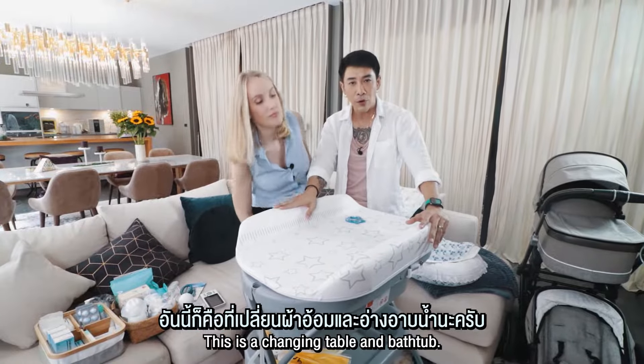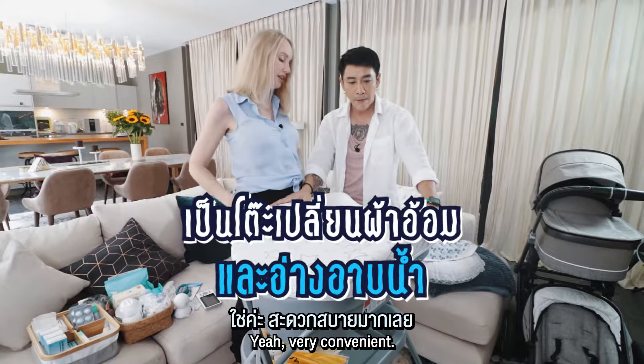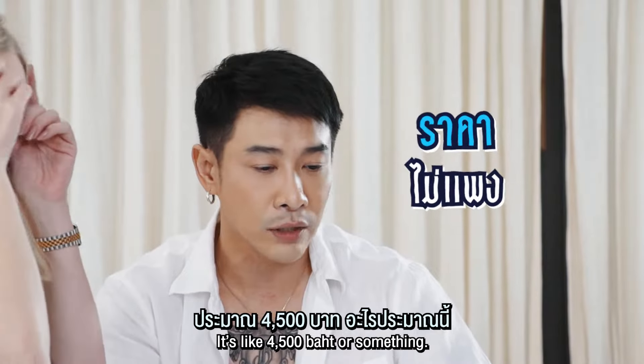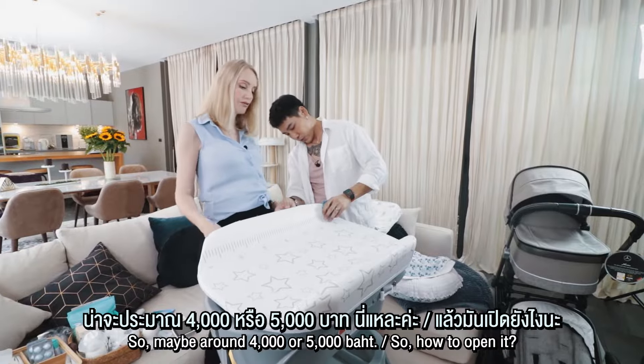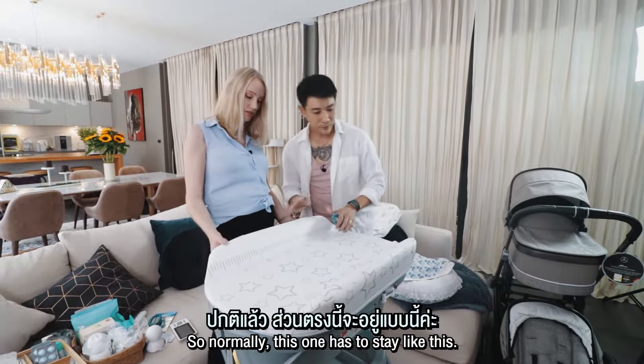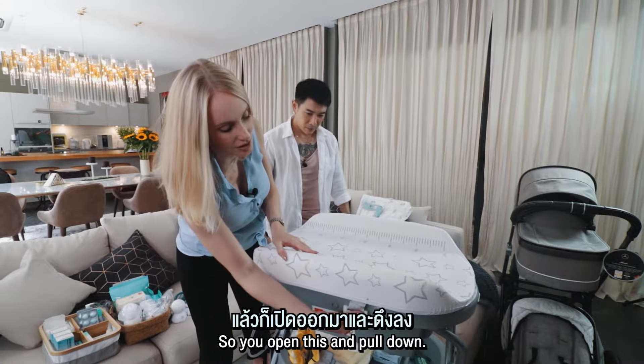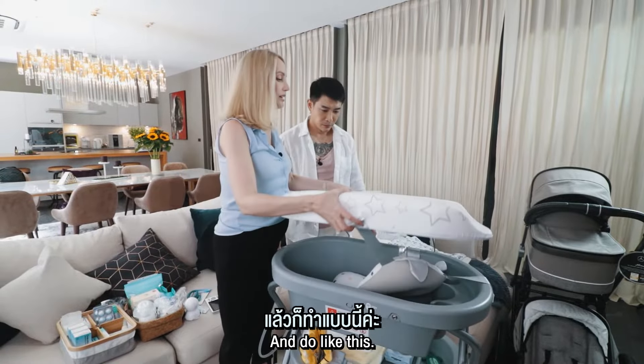This is a changing table and bus stop — very convenient and not too expensive, it's like 4,500 something. So how to open it: normally this one has to stay like this and this one like this is the security. So you open this, pull down, and do like this.